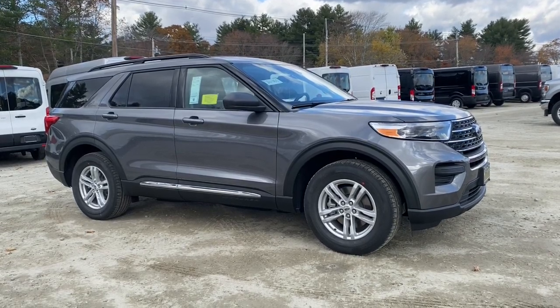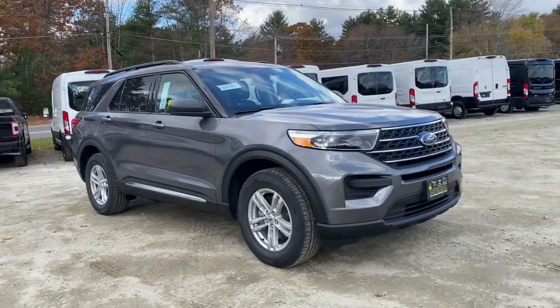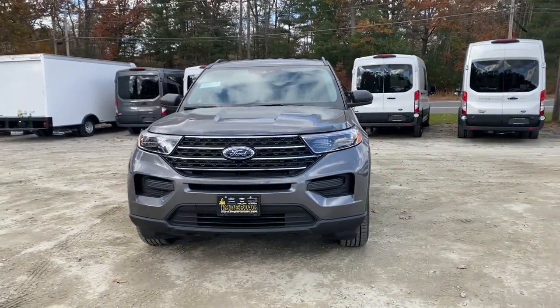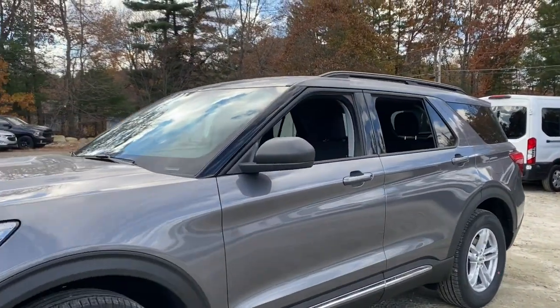This could be the car for you — the 2021 Ford Explorer. Answer the call to adventure in this Ford Explorer, the midsize SUV with a commanding presence and technology that lets you customize your driving experience.